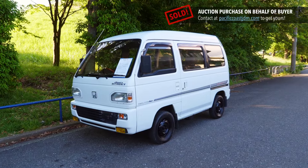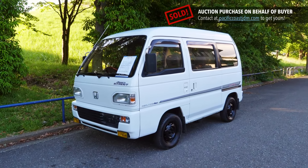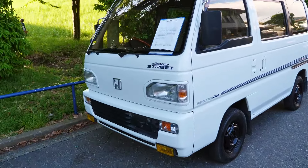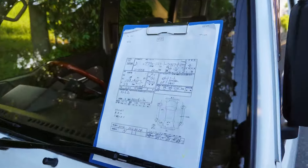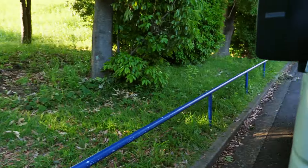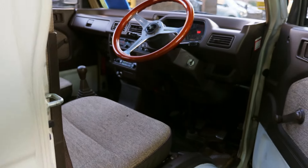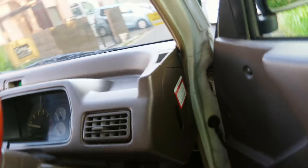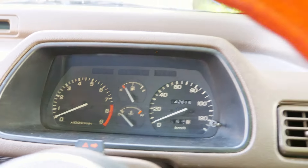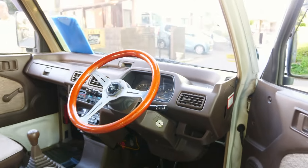Hey, Derek here from Pacific Coast Auto, taking a look at a 1993 Honda Acti Street. This is a K-van but the street version, so the more pedestrian version of it. This is a Limited model, so it has a few little differences. I love the K trucks and K vans — they're okay — but I love this one. The Limited version has some of what I love so much about the 1980s. Honda amazing cars; Honda of the 80s even more amazing in my opinion.